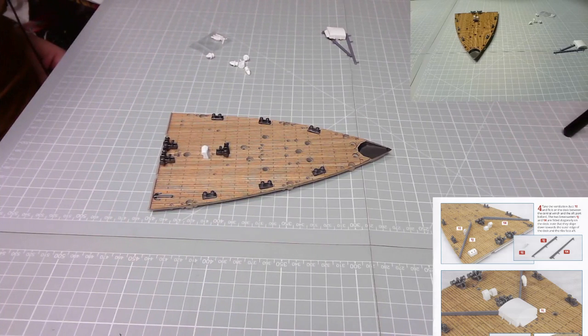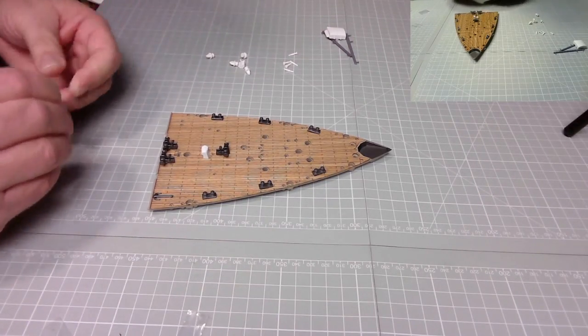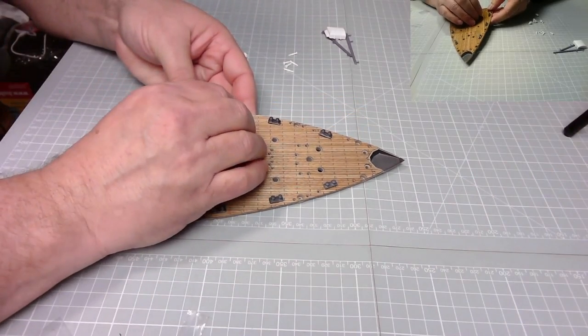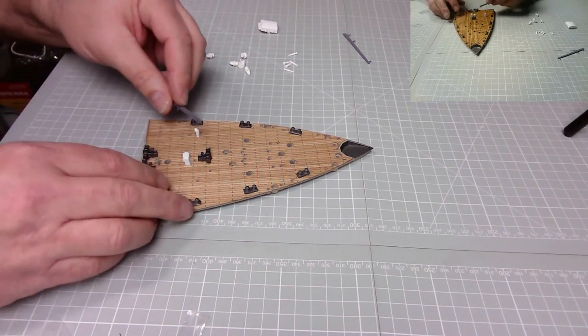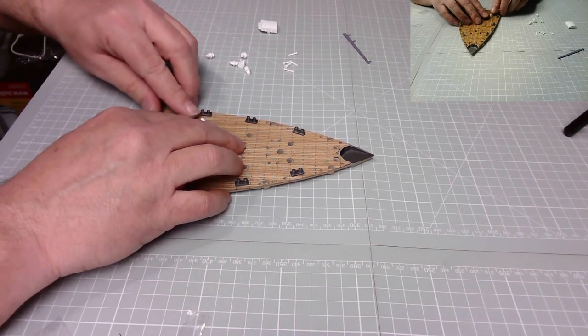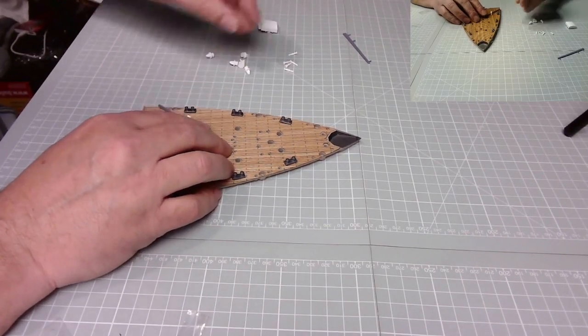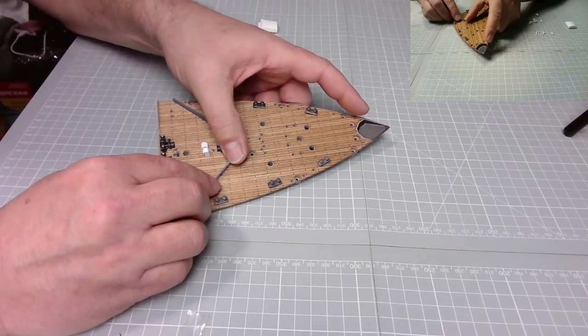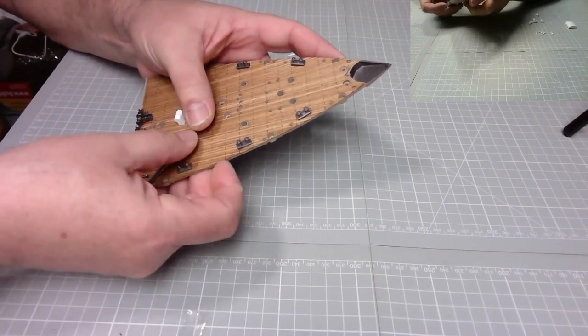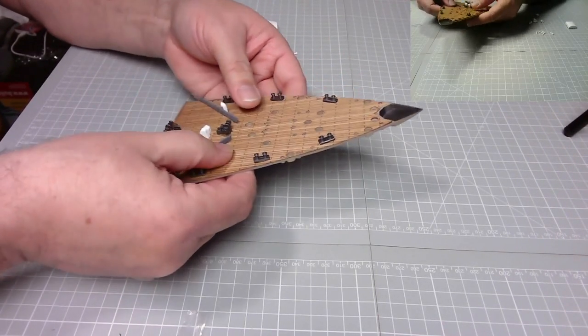Next, take the ventilation duct, one I, and fit it on the deck between the central winch and the aft port bollard. The two breakwaters - one G and one K - sit diagonally on the deck. Note that they slope down towards the outer edge of the deck and the ribs face aft. Here we have the ventilation ducts - she goes in there like so. Now we need these two breakwaters. One there and there. One is a little bit wonky but it looks brilliant. I think I'll really enjoy this ship.